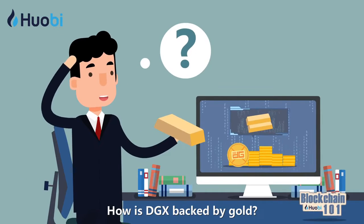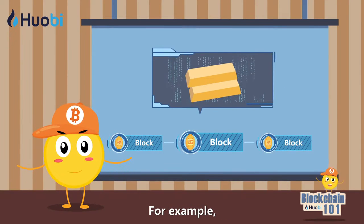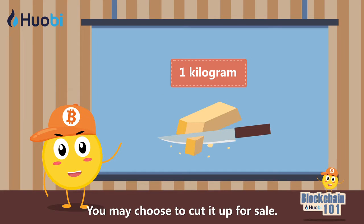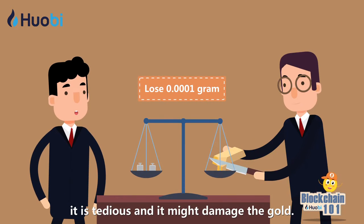How is DGX backed by gold? It digitizes gold using blockchain. For example, if you want to sell one kilogram of gold bullion, you may choose to cut it up for sale. However, it is tedious and it might damage the gold.